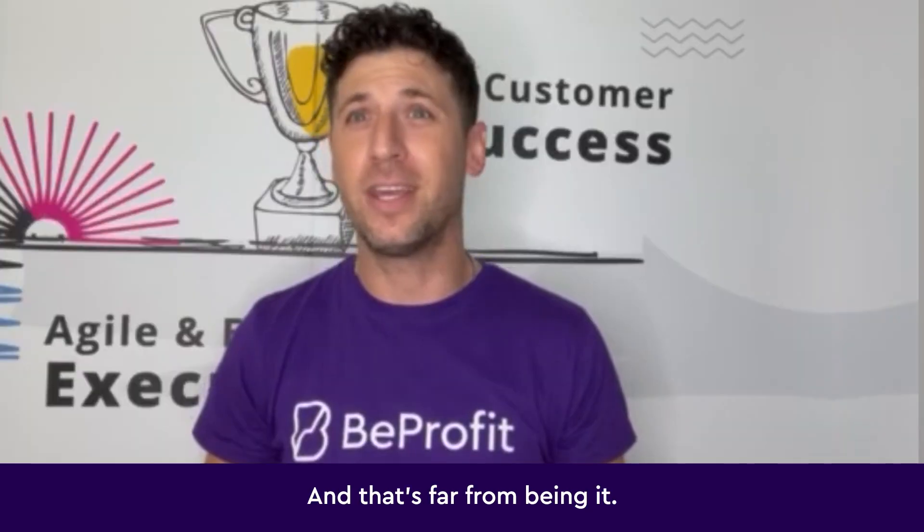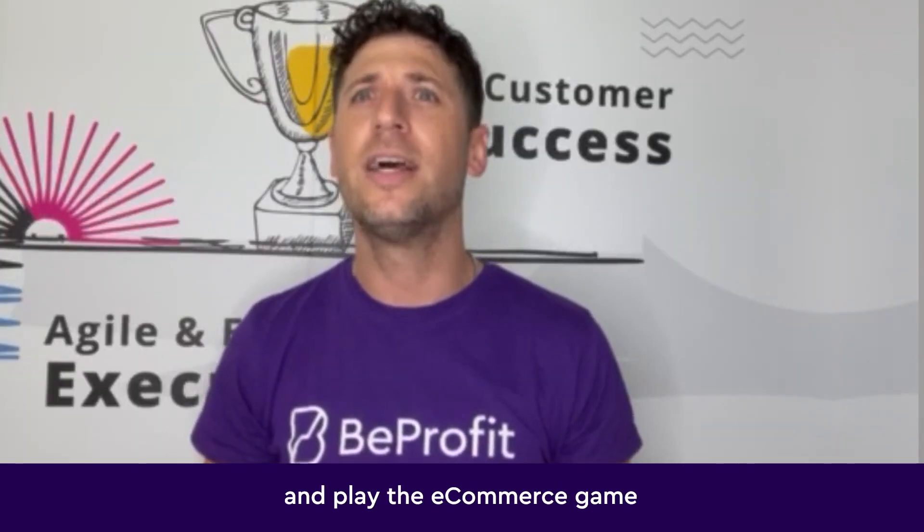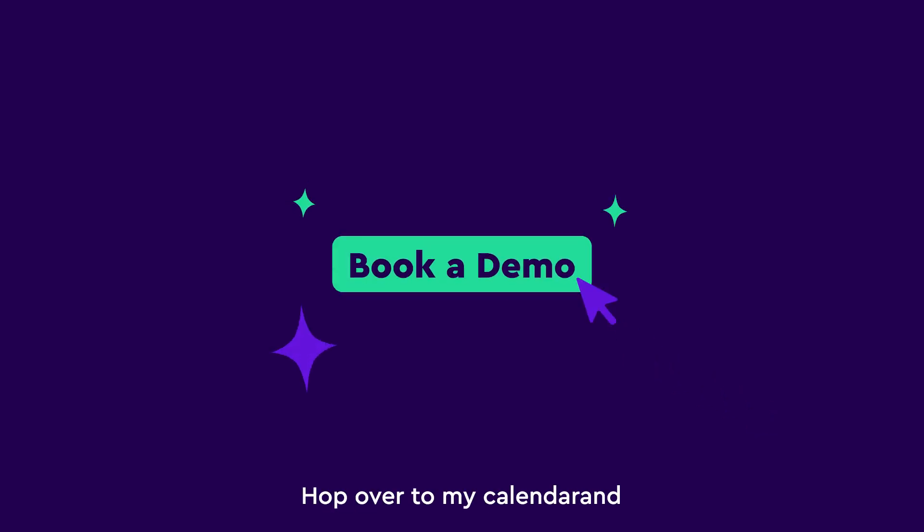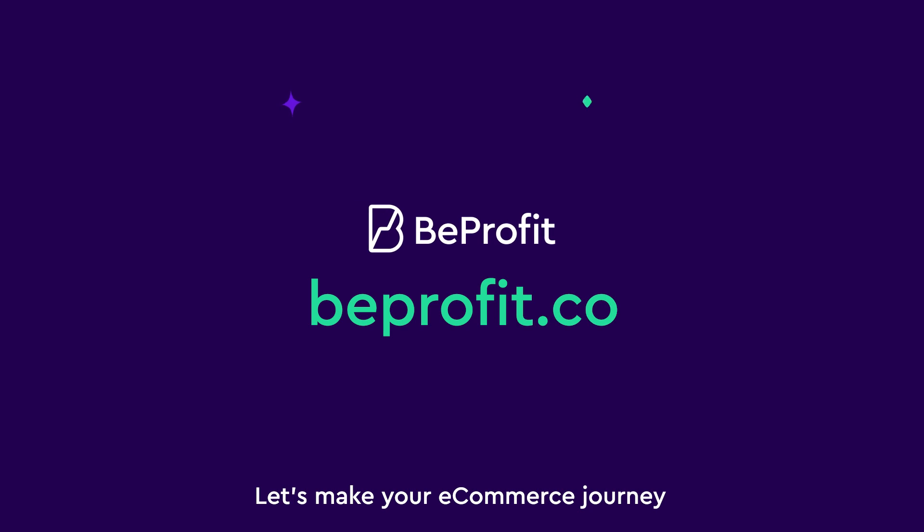That's far from being it. Ready to track healthier ecommerce metrics and play the ecommerce game just like the big players? Hop over to my calendar and pick a time. Let's make your ecommerce journey a lot more profitable.